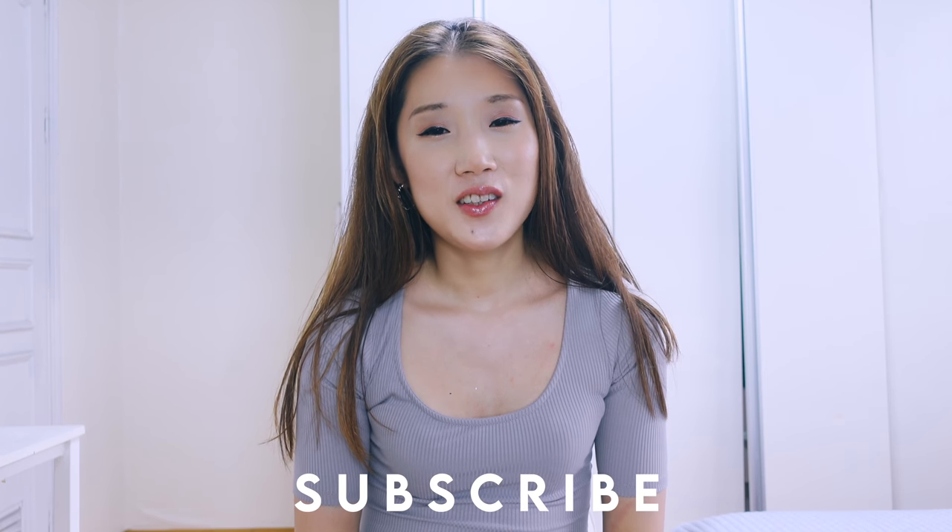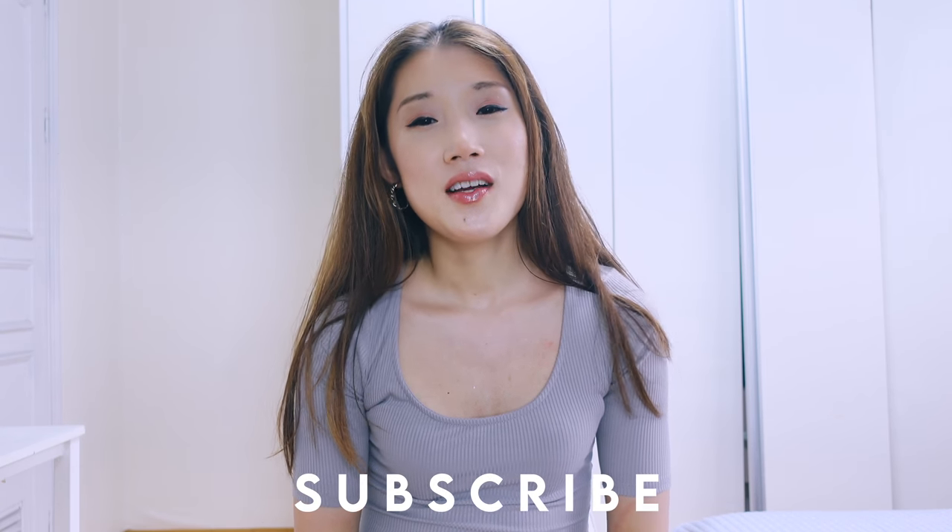Anyway, thanks for watching! If you're new here, I'm Emma — I create fashion, lifestyle, and fitness-related videos every week. Subscribe to my channel and follow me on Instagram. I hope you guys have a beautiful, wonderful, great day, and I'll see you in my next video. Bye guys!